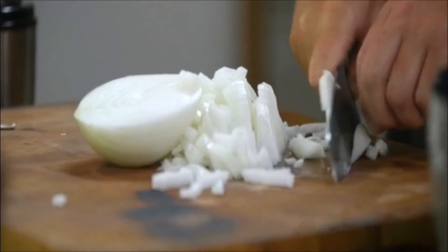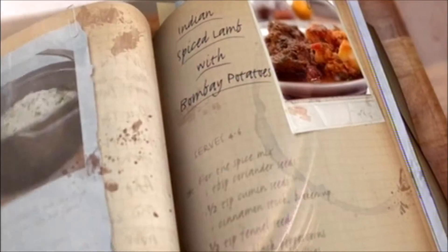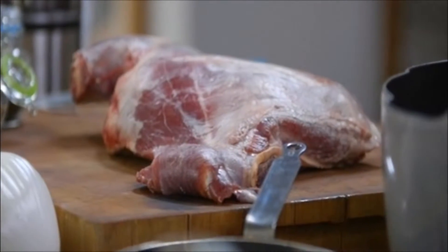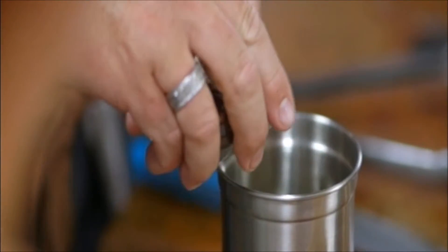I've got an exotic twist on slow cooked lamb with a dish that will give your spice rack a real workout. It's my Indian spiced lamb shoulder with Bombay potatoes. Normally with curries you dice it all up but this I'm just going to throw the whole lot in. It's long slow cooking - about four hours it takes. Before you cook the lamb you need to make the mix of no fewer than nine spices to flavour the curry.